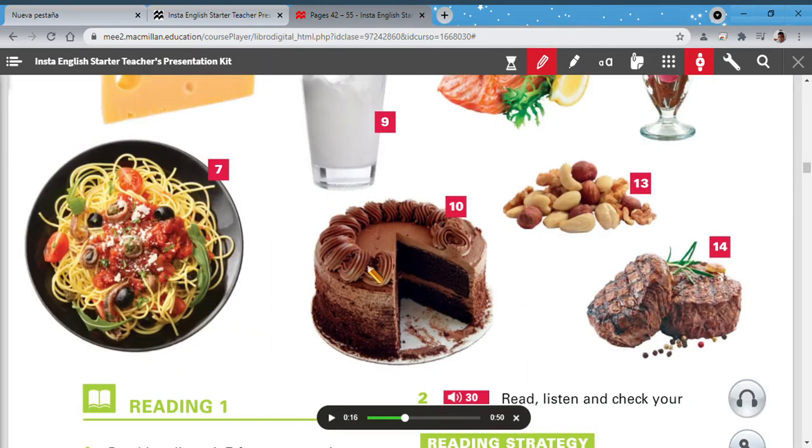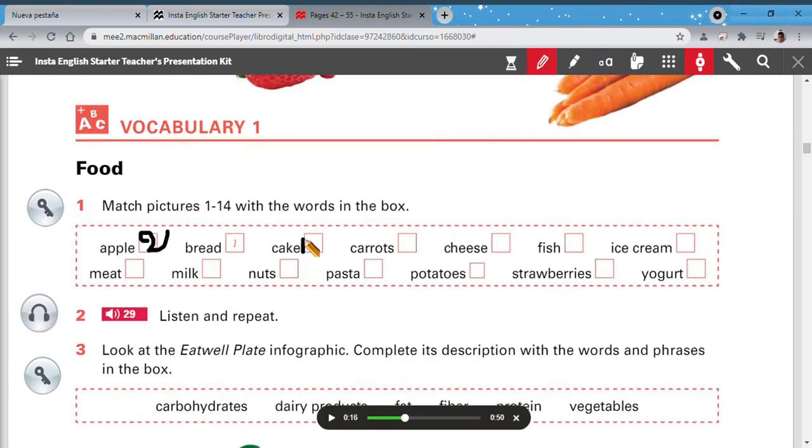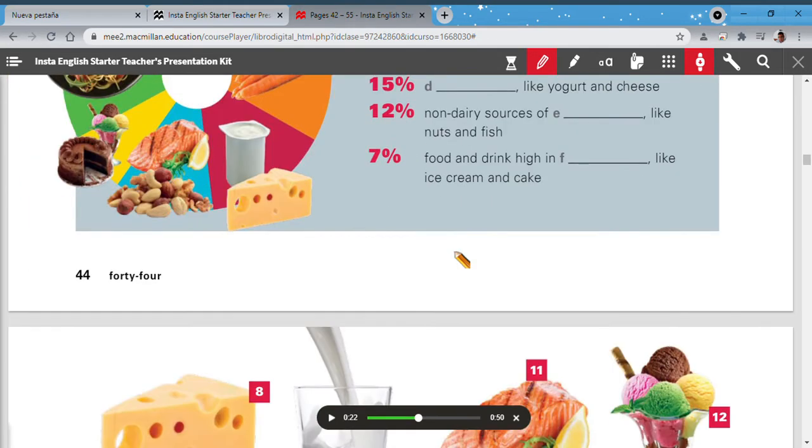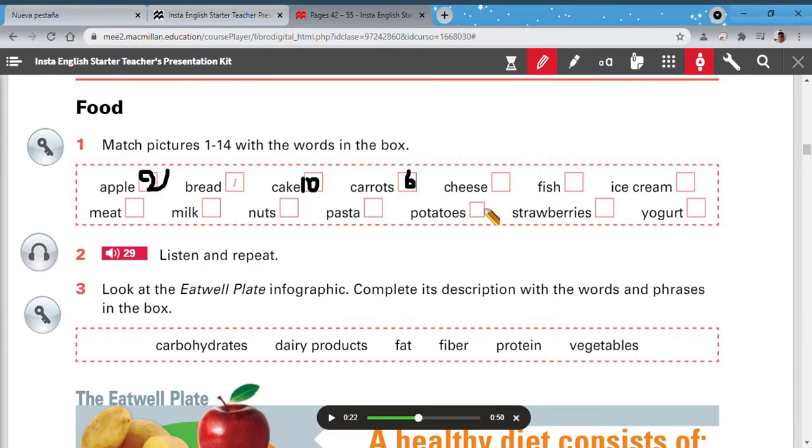Cake — what is cake? It's not here, maybe it's here. Cake is number 10. Let's continue: carrots — yes, carrots is number 6. Let's continue: cheese — when you say cheese, think of cartoons, the mouse likes cheese. Cheese is number 8.